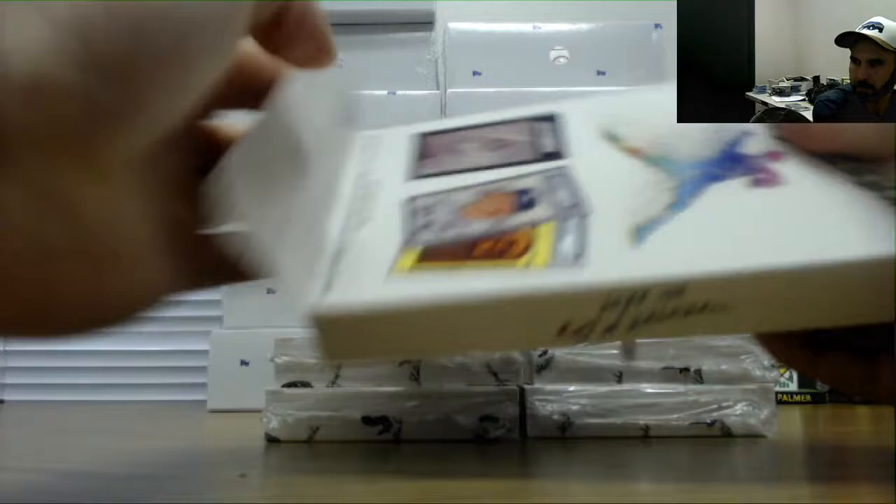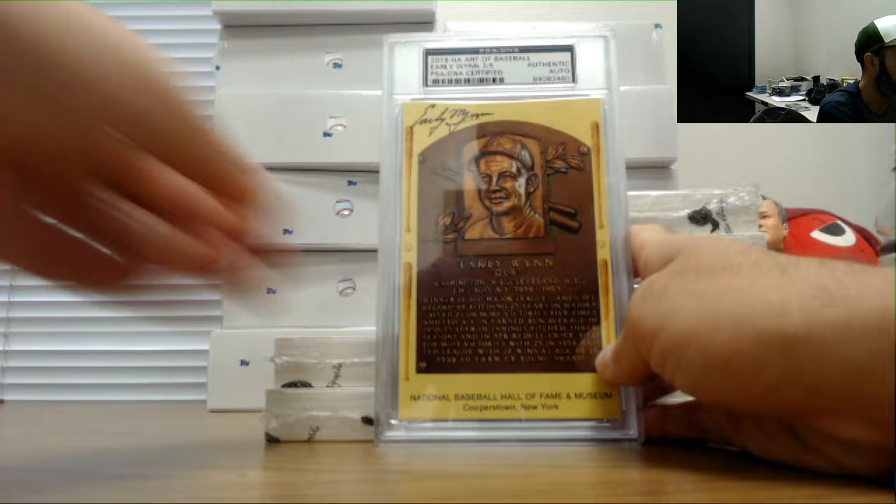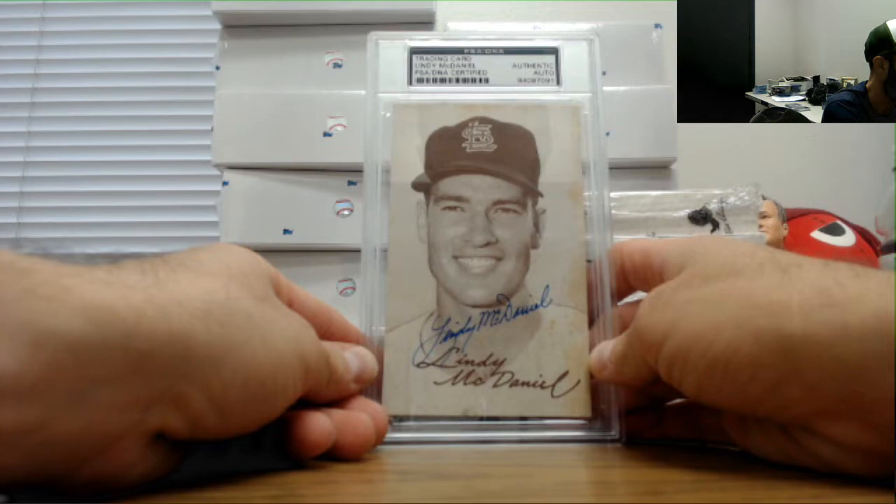Monty Irvin, numbered 14 of 41. Early Wynn, three of five - it's a rare set, we've seen so far number-wise. And a Lindy McDaniel, St. Louis Cardinals.